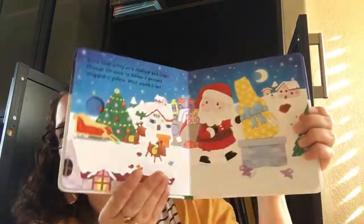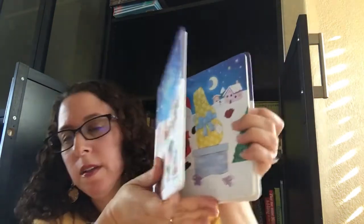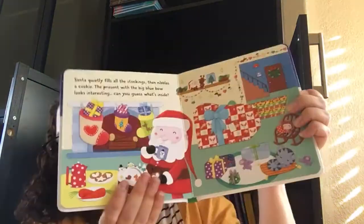It also asks little questions like can you find this or can you count the snowflakes? It's got some cute cutouts. I'll show you the Nativity one as well so that you can see it. You can see some of the beginning flaps here.